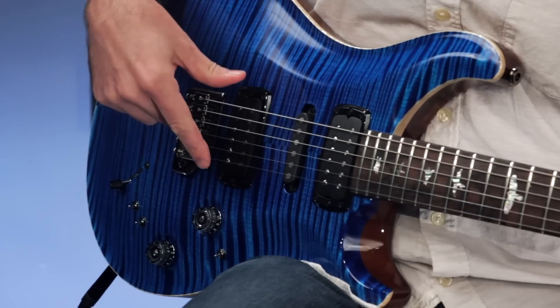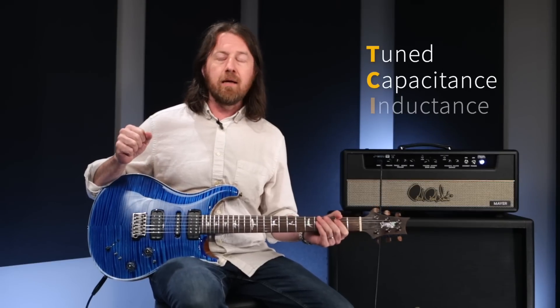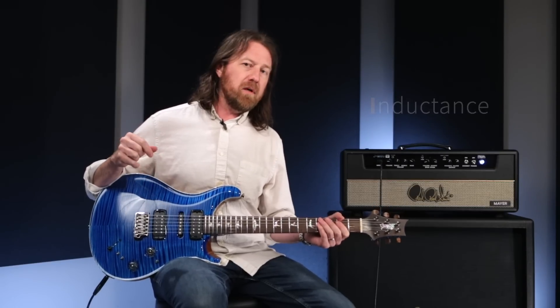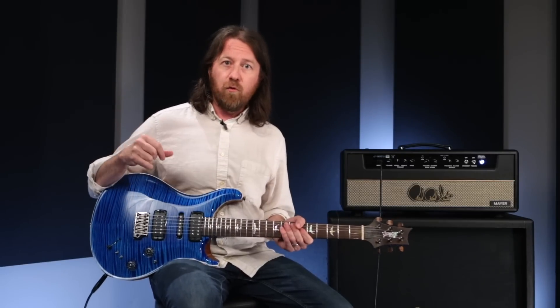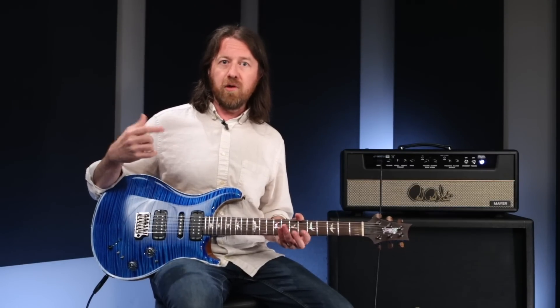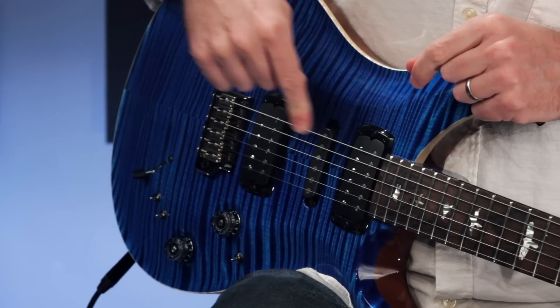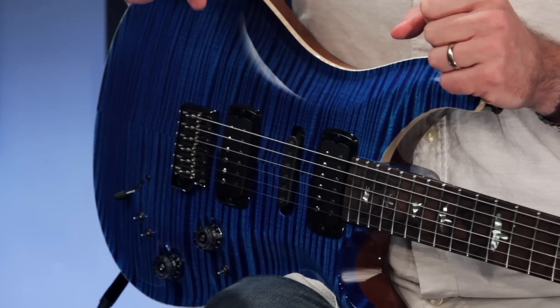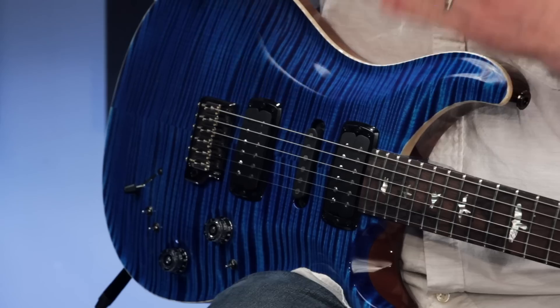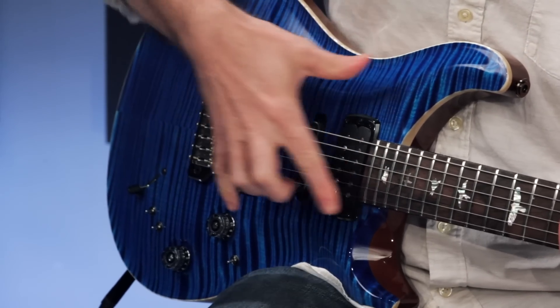The pickups themselves are the TCI treble and bass humbuckers. TCI stands for Tuned Capacitance and Inductance, which is a build philosophy developed here at PRS — really starting with the 635JM pickups in the Silver Sky and the 408 bass pickup that Paul modified for his own instrument in the Paul's Guitar. This also has a narrow single coil design specifically for this instrument, partly for how it balances with the humbuckers, and also to give a bit more space for your pick in a crowded area with three pickups.